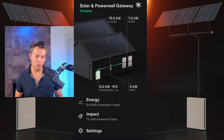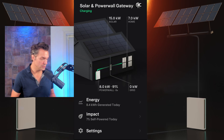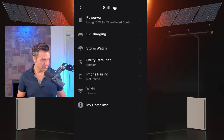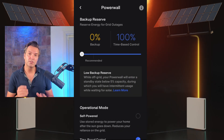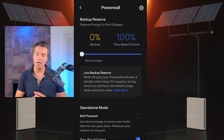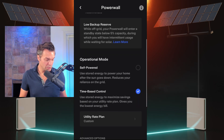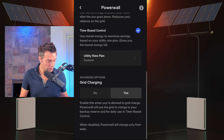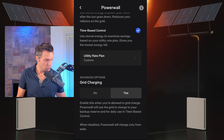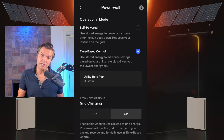Next, I'm going to go over the scheduling grid charge for the Powerwalls, which is what I use. From the main menu, go to settings, then select Powerwall. These are the exact same settings that have worked for me 100% of the time without fault. We're going to scroll down, make sure that time-based control is selected, and on the grid charging, make sure that that's selected as well.